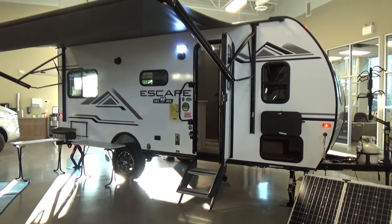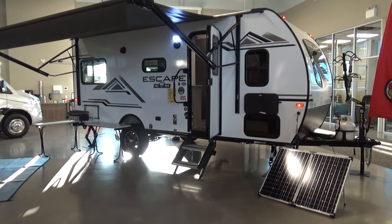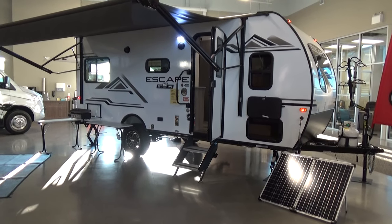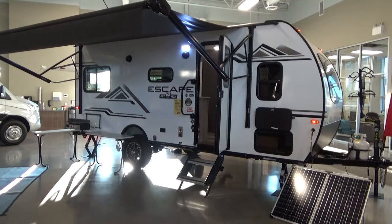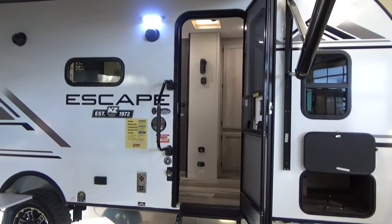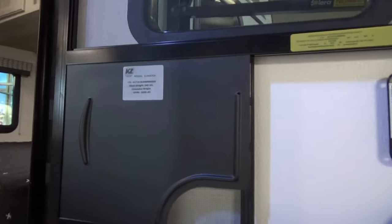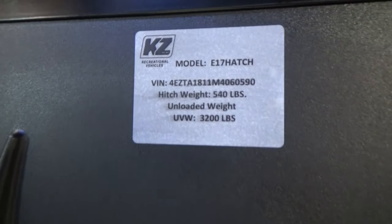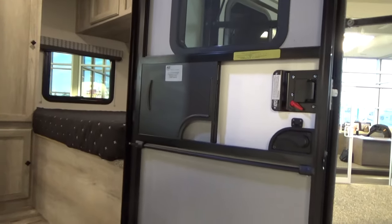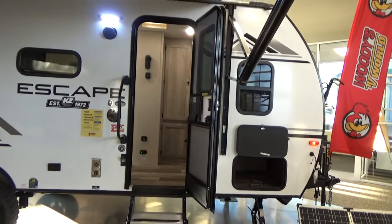Tank capacities: you have a 20-gallon fresh tank, and your gray and black tanks are both 30 gallons — decent capacities for a smaller trailer. This trailer targets that 5,000-pound towing vehicle and under, depending on your vehicle's payload capacity. We can guide you at our dealership so you're set up properly with the right weight distribution hitch. The unloaded vehicle weight as it came off the assembly line is 3,200 pounds — very lightweight.